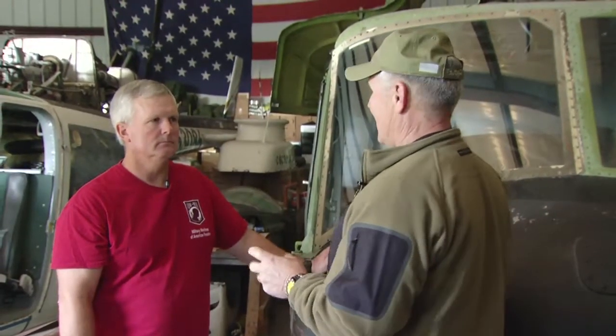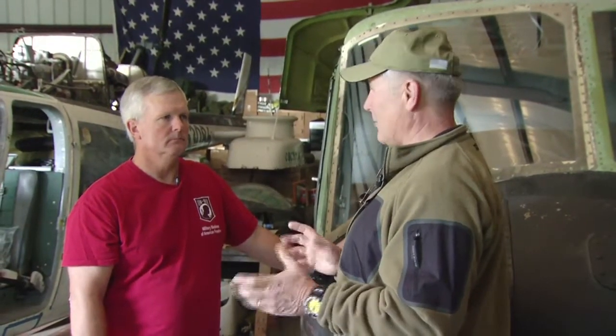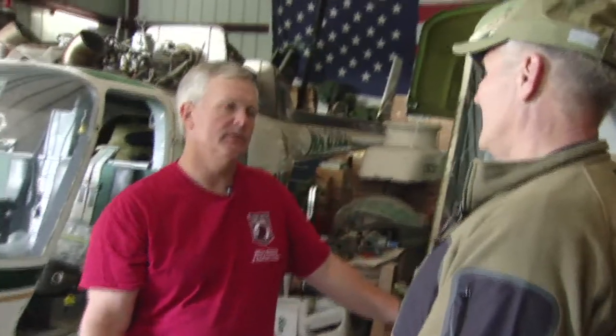I just can't say enough about what you're doing here and your group to restore these things for the veterans who flew them, and I really think that's special. I think the name of our organization says it all — Military Machines of American Freedom — because these iconic machines, whether aircraft or vehicles, they are our freedom. Our veterans use these tools to gain our freedom and preserve our freedom, and to me, that means the world.